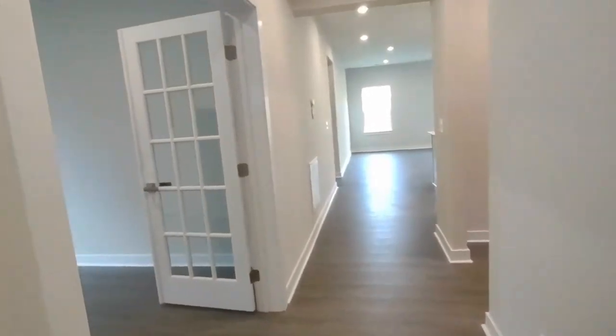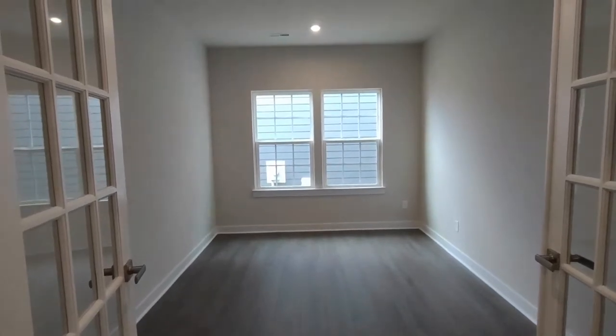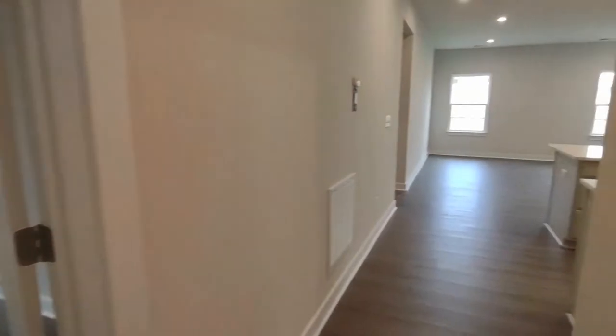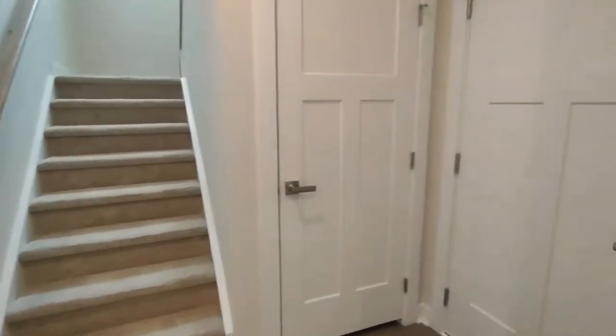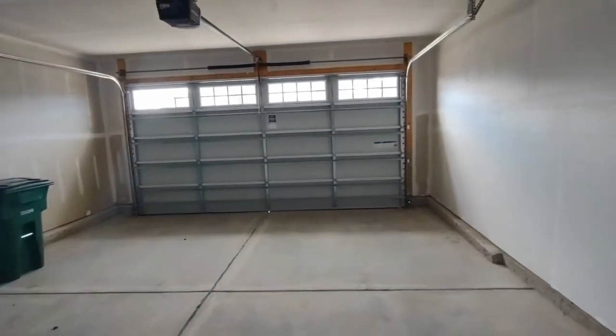Going further down this hallway, we have an office area to our left. This office area is complete with two side-facing windows, recessed lighting, and French doors. To our right is the stairs that lead to our bonus room and third bedroom, and also our access to our garage. The garage is a two-car garage with automatic opener.